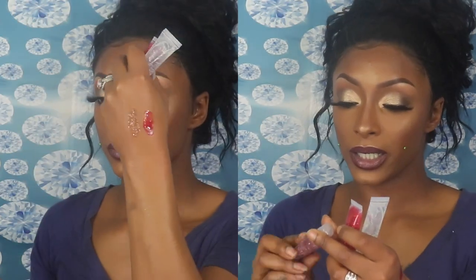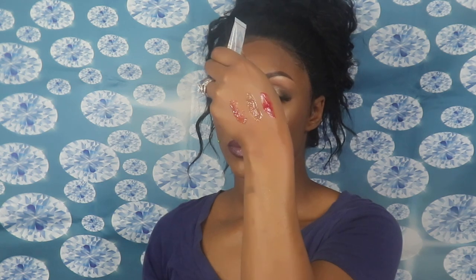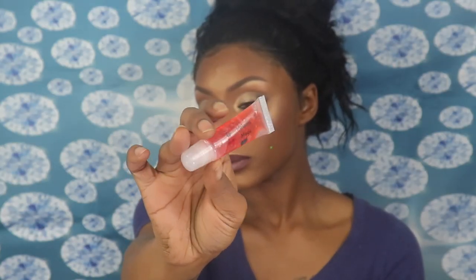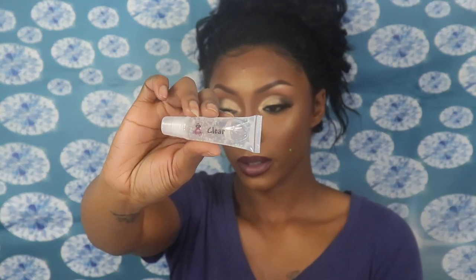Next is 'Shimmer Goddess,' which has pink glitter in it but is a clear gloss. Then we have 'Passion Fruit,' which is red with silver glitter. After that is 'Melanin Magic,' which is more of an orangey color. And the last one is the original clear gloss.